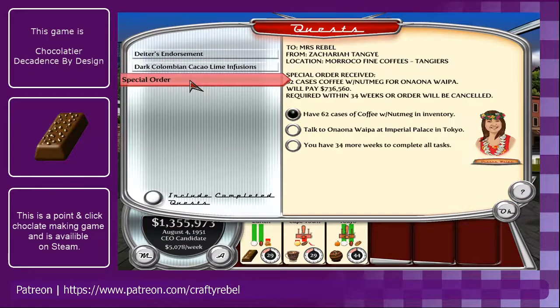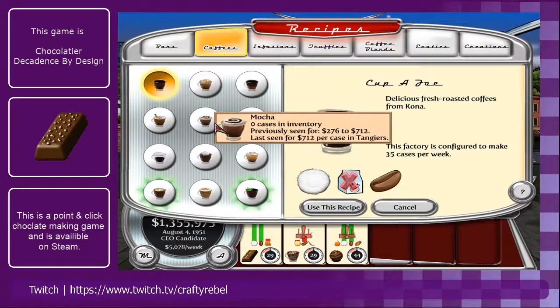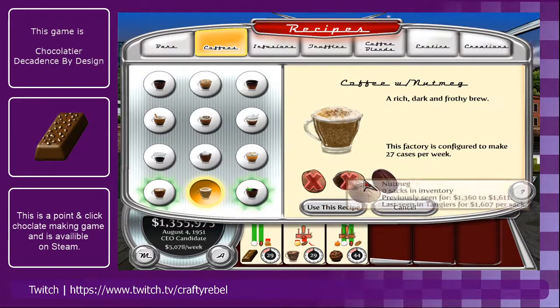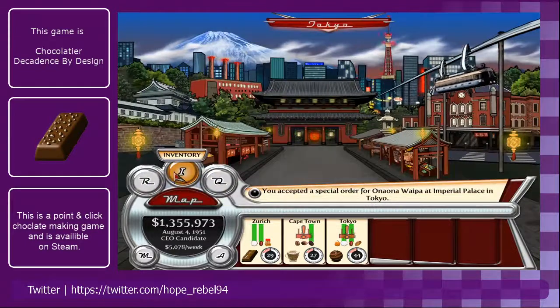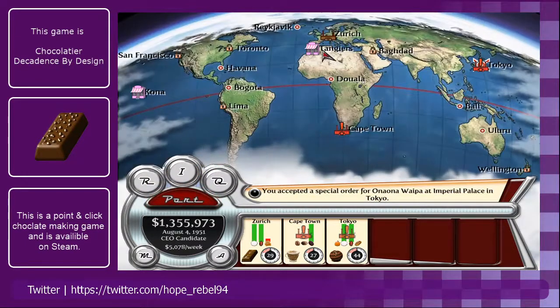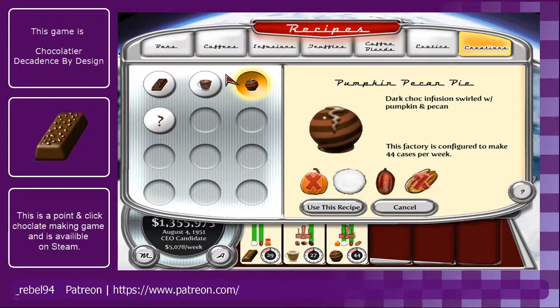We also got another special order for 62 cases of coffee with nutmeg. We should be able to change that one over, which we have, but unfortunately it requires us to go to Tangiers first, which is a little bit of a pain — but we should be able to do that.